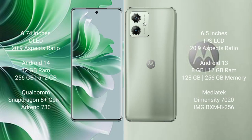The OPPO Reno 11 Pro comes with a 6.74-inch OLED display and starts at a price of 269. The Motorola Moto G54 comes with a 6.5-inch IPS LCD display and also starts at 269. The OPPO Reno 11 Pro runs on Android 14, while the Motorola Moto G54 runs on Android 13.